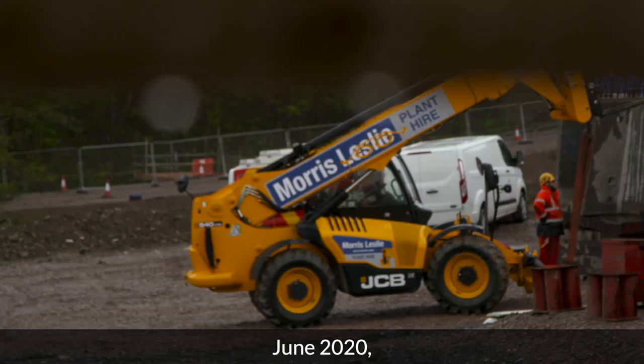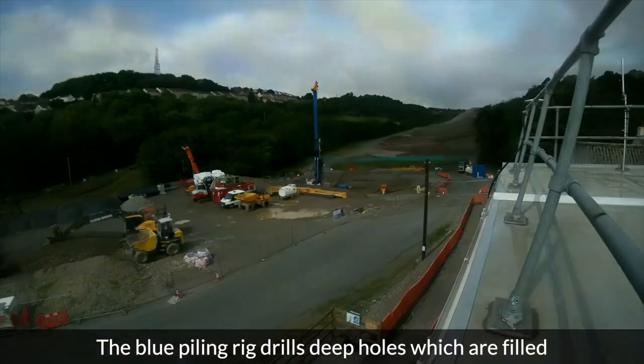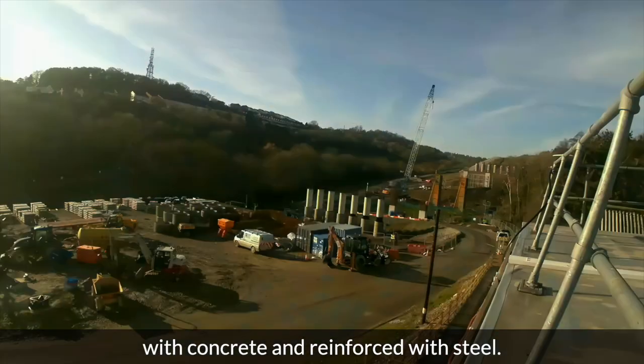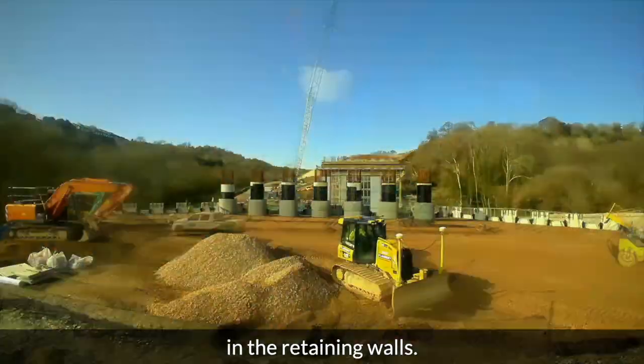June 2020 and the foundations are laid for a new bridge. The blue piling rig drills deep holes which are filled with concrete and reinforced with steel. Up go the end supports, which are then buried in the retaining walls.